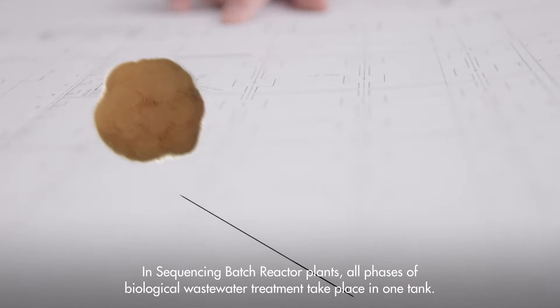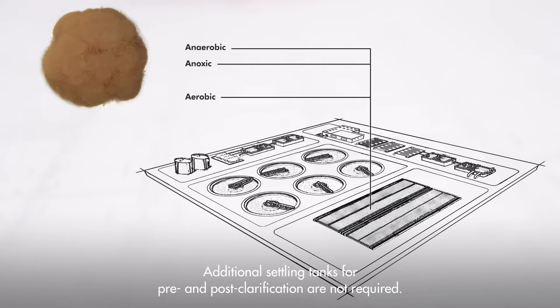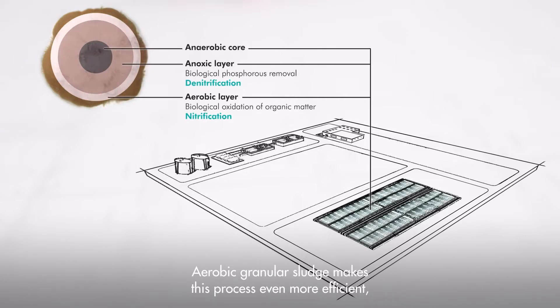In sequencing batch reactor plants, all phases of biological wastewater treatment take place in one tank. Additional settling tanks for pre- and post-clarification are not required. Aerobic granular sludge makes this process even more efficient, energy saving, and reduces the space required.